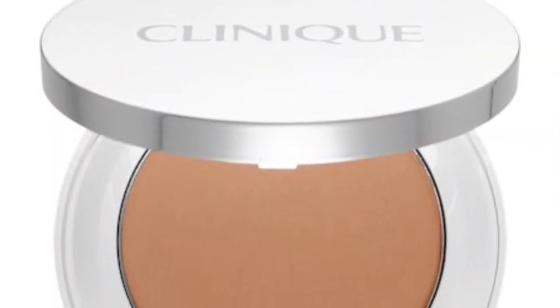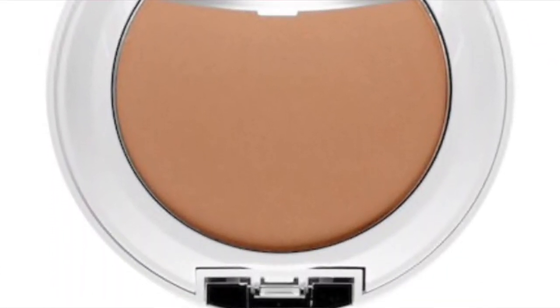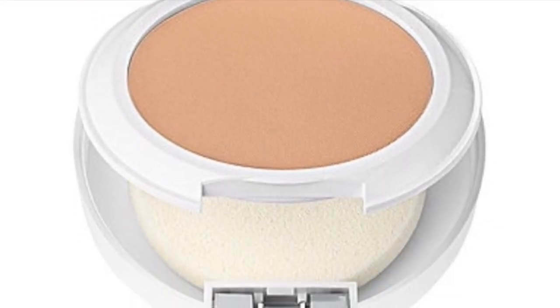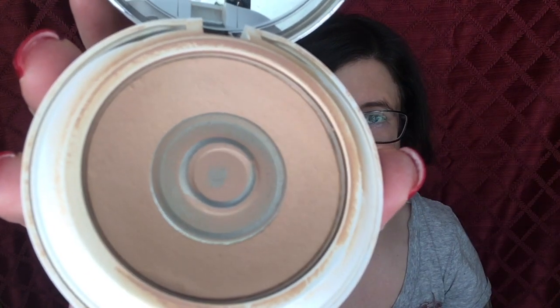Today is day one of my five-day wear test for Clinique Beyond Perfecting Powder Foundation and Concealer. I've been using this for almost two years now — there's that much left in the pan. I have combination skin, currently oily, with a little bit of acne to cover up, large pores up here, facial scarring — lots of things people use foundation like this to cover up.